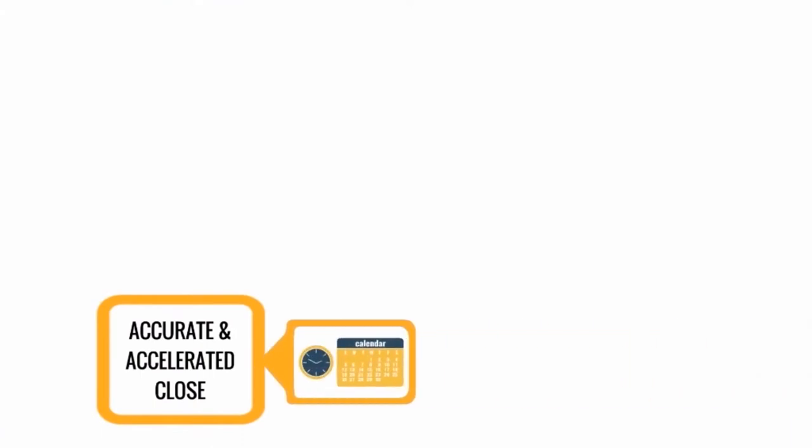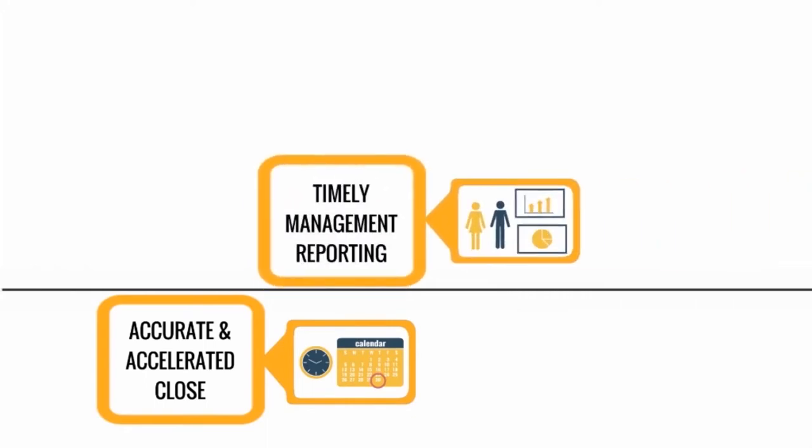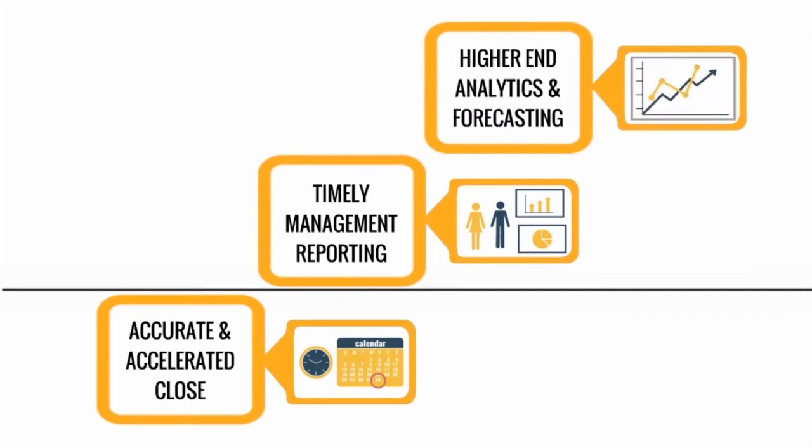A fast and accurate financial close is critical to achieving these needs, as it lays the foundation and structure to support not only timely management reporting, but also higher-end analytics and forecasting.